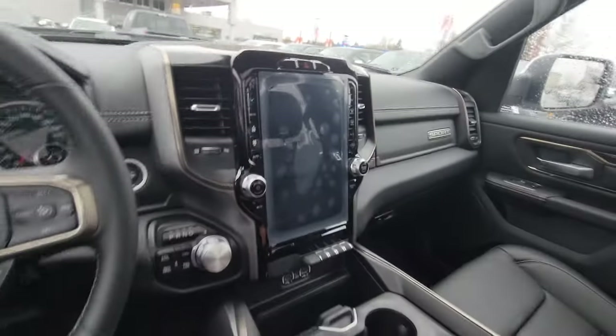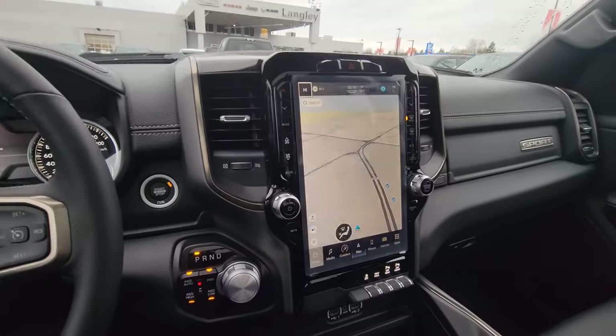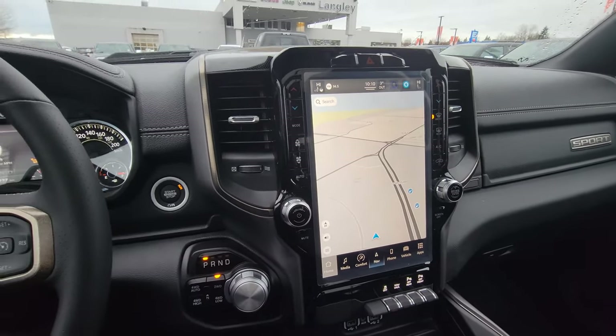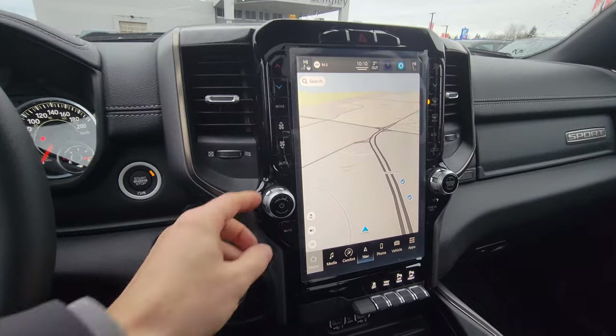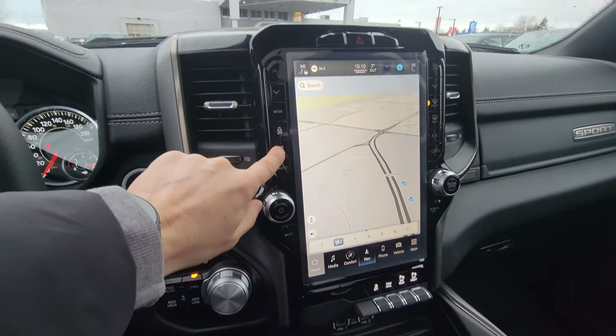Look at that — a 12-inch screen, one of the biggest available in the market right now. The GPS is super fast, and the software is being redesigned and improved. The UConnect 5 system right now is absolutely killer in the market. You can control everything old-school from the buttons.